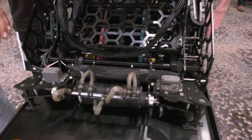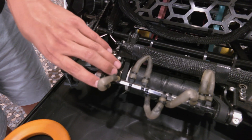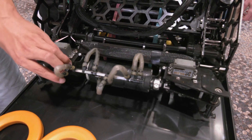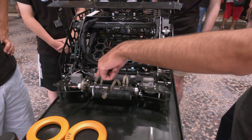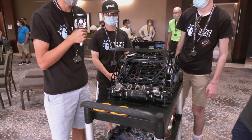Something else that's cool about our intake is we designed it so that it can flex, because we were preparing for the MTI and we thought that we were going to be running into a lot of other robots. So we wanted to make it so that if we run into something it's not going to snap or break. We're using acetal for the whole intake.